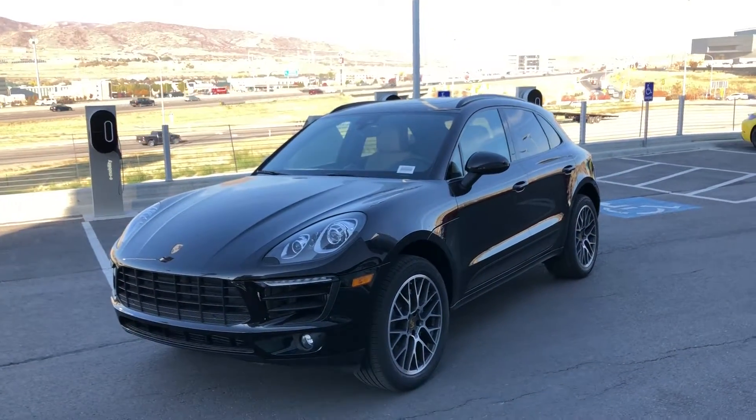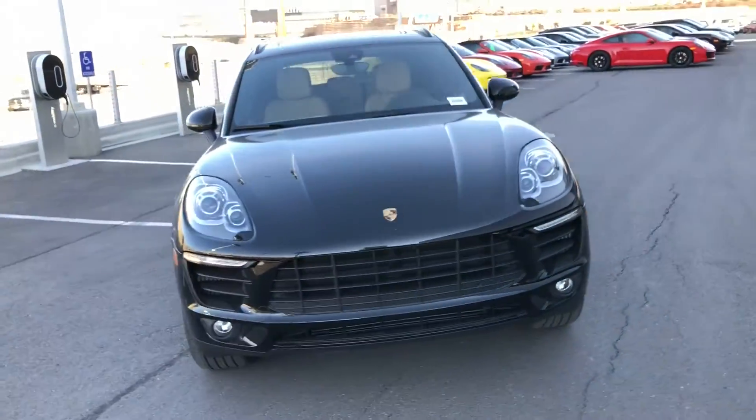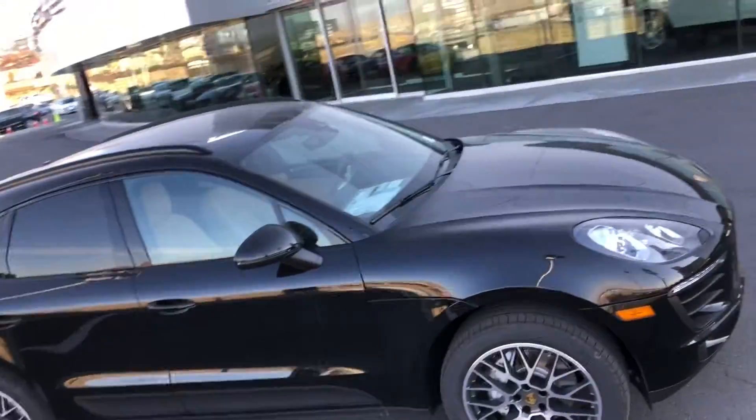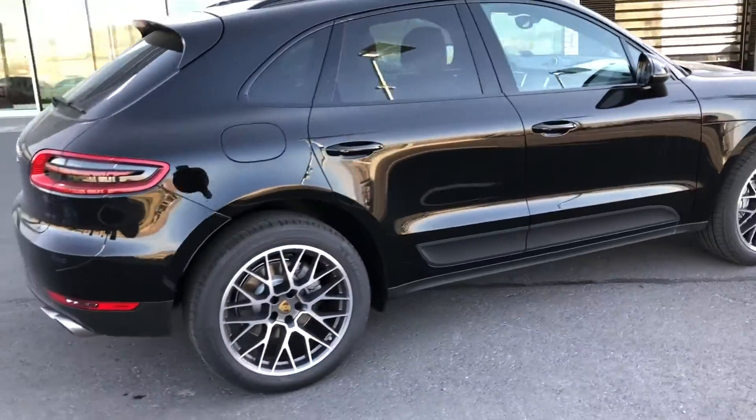This beautiful Macan is finished in black. It has the 20-inch Spider design wheels, roof rails in black, as well as the huge panorama roof, which is included in the Premium Package Plus.